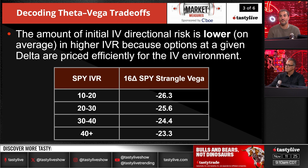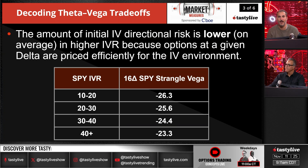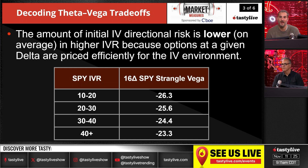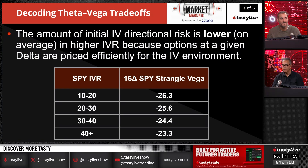The amount of the initial IV directional risk is lower on average in high IVR because the options at a given delta are priced efficiently for the IV environment. Basically, when volatility is high, it's priced where it should be. When volatility is low, it's priced abnormally low — lower than what it probably should be on those positions. So your 16-delta SPY strangle actually has more vega exposure when volatility is low because it doesn't get priced into those tail types. That's another reason we don't ramp up when volatility is low on short vega, short volatility positions.